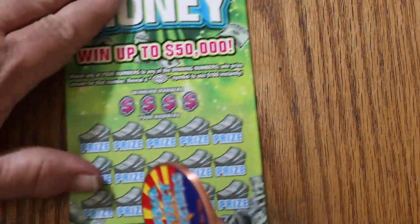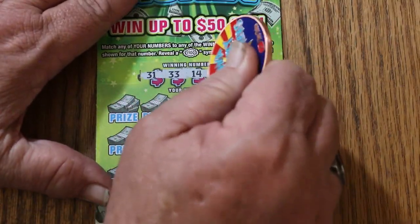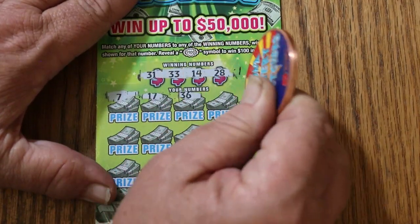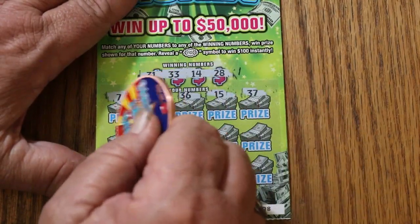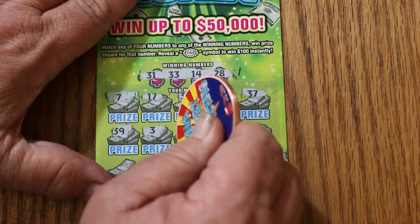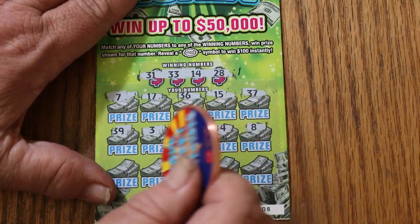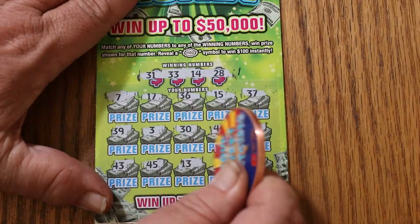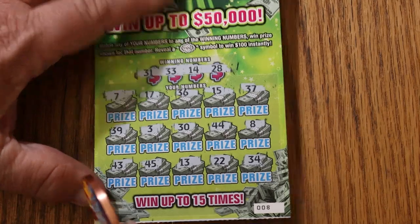Ticket 8 — can we get a back-to-back going? 31, 33, 14, and 28. Numbers: 7, 17, 36, 15, 37, 39, 3, 30, 44 club, 8, 43, 45, 13, 22, 34. No good.